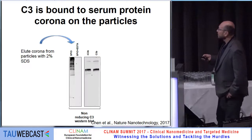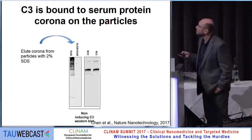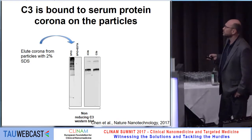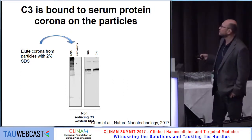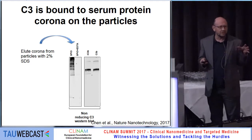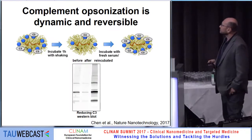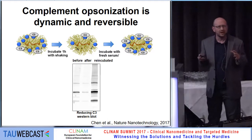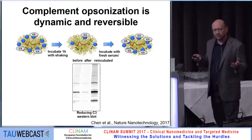Additional experiments confirmed that C3 indeed binds to the serum protein corona on the particles. When we incubated the particles with serum and eluted the serum proteins under gentle conditions, running a non-reducing gel and comparing with native C3, we see a smear indicating that C3 actually binds to high molecular weight components eluted from the particle surface — the serum proteins. Since we know that proteins stick to nanoparticles in a reversible way — the concept of soft corona — we thought that complement would also come off.